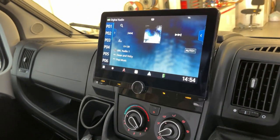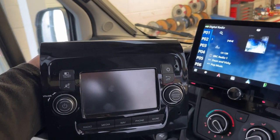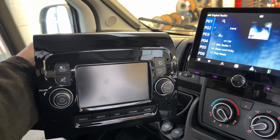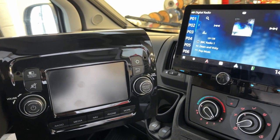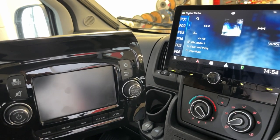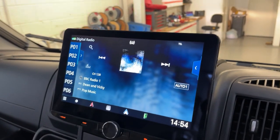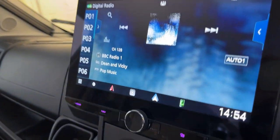I'll show you the original one — so that's the original one. No navigation, really bad and very slow, and the audio reproduction is very bad as well.